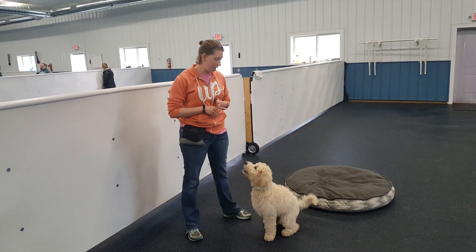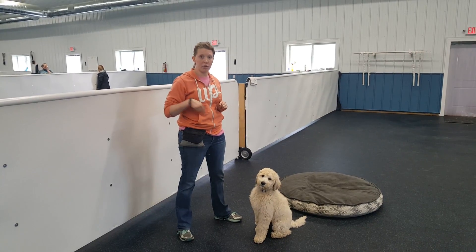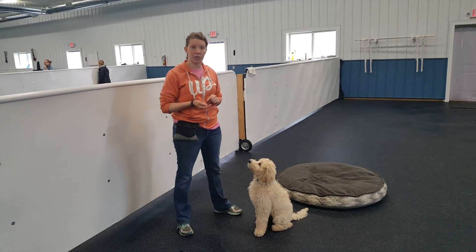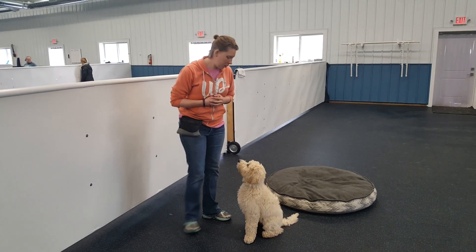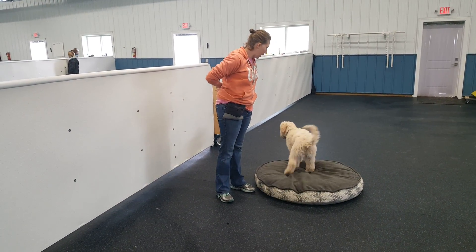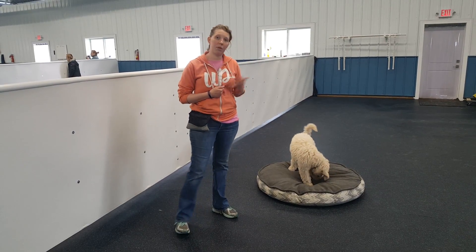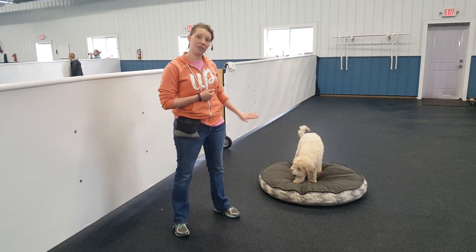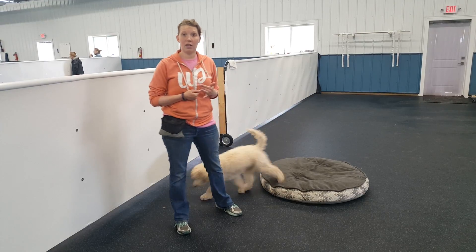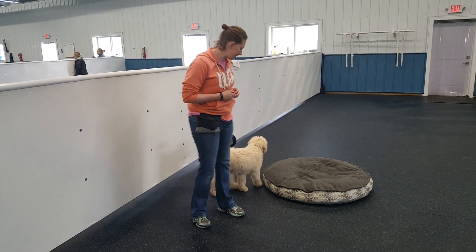The command is 'go to bed' or 'park it.' I personally like to teach it with various blankets or various beds so your dog doesn't get used to just one bed. What I'm going to do is point, and when Tilly goes on it, I'm going to drop the treat on the bed. What I'm looking for is that when I point to the bed, the dog sniffs around on the bed for the treat instead of coming to me. This will help you down the road when you do duration and distance.